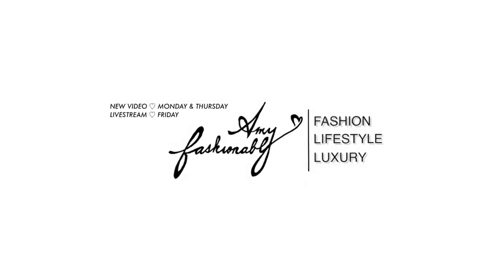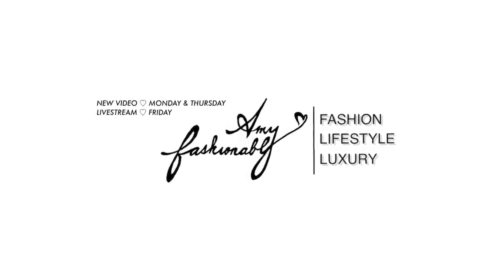Hi my loves, welcome back to my channel. So for today, I wanted to continue my series on luxury handbags or even items that I would love to get in the future. These are just things that we're contemplating right now — they're not on the buy list yet, but we are thinking about them. And today we are focusing on the fashion house of Hermès. Hi, my name is Amy and I hope that you love my content.